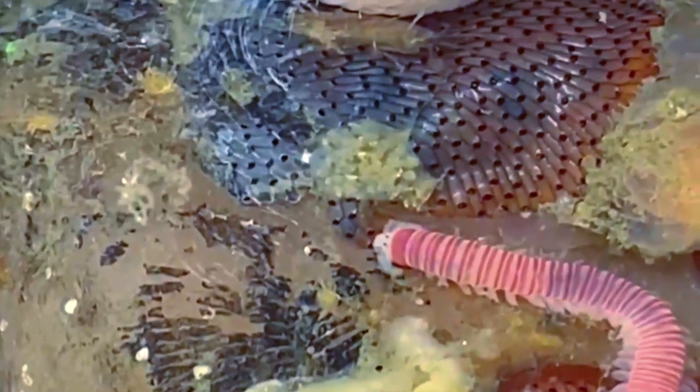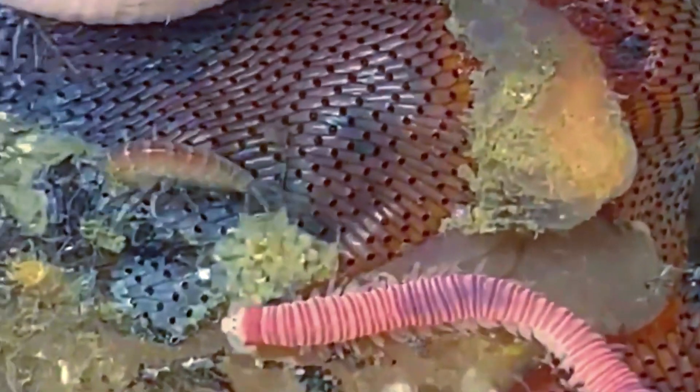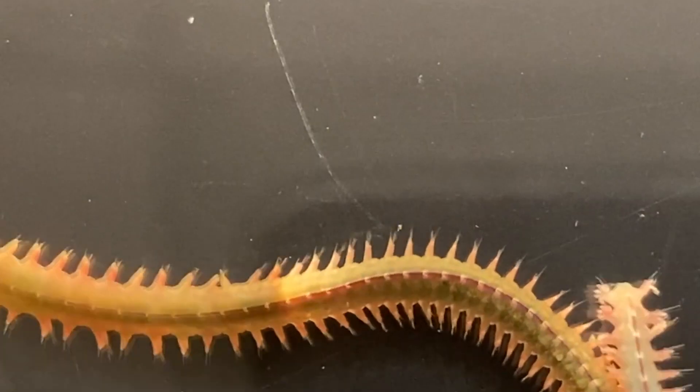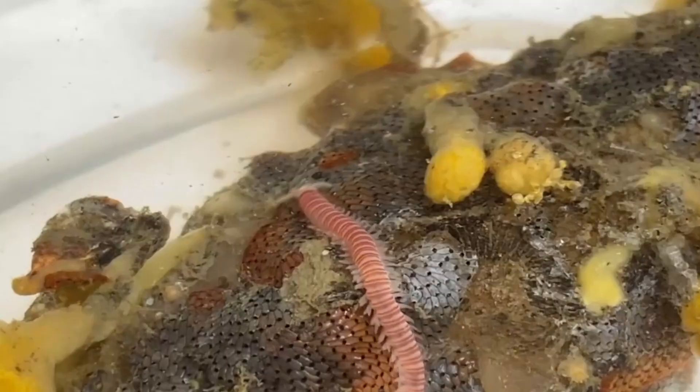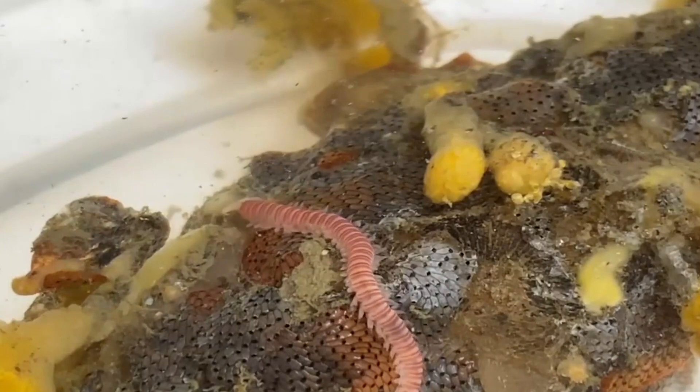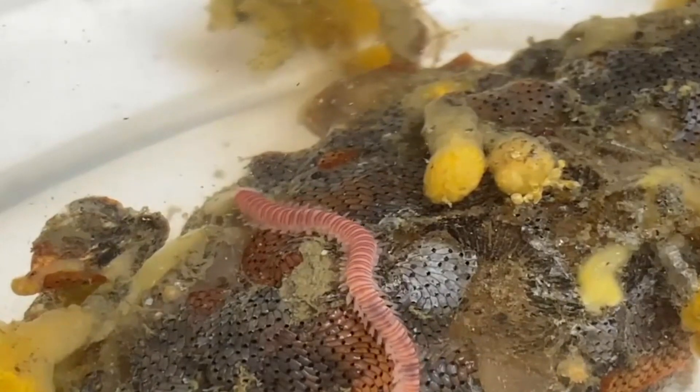Ragworms begin life as an egg. They often hatch as larvae that settle to the seafloor until they develop into adults, but some are known to develop directly without a larval stage. Some species undergo a radical change in their body shape from juvenile to adult — their two pairs of eyes increase in size and their parapodia become oar-shaped, allowing them to better navigate while swimming.